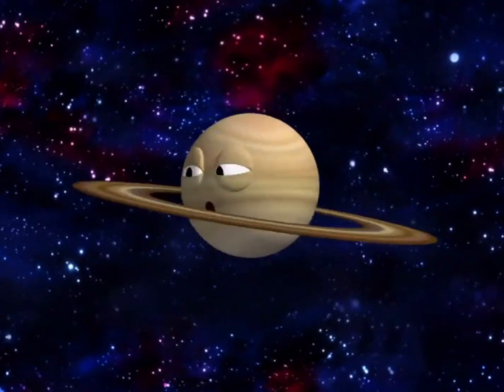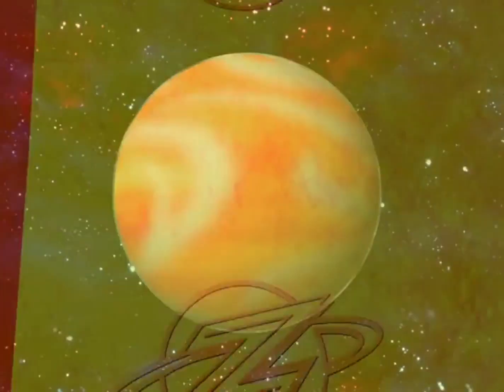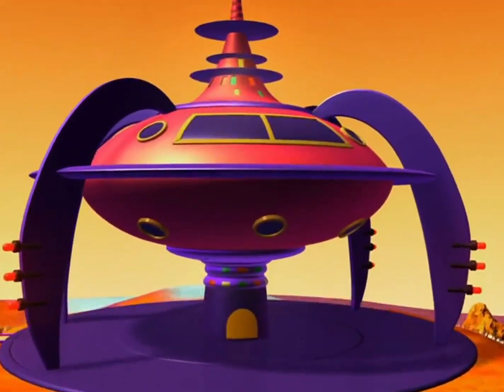Way, way out where the planets do the hula. Spin and shop till you find yourself on Zula. Let's take off, we're all ready to roll. It's fun to learn with the Zula Patrol.